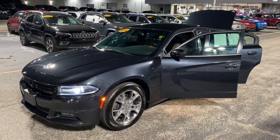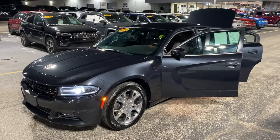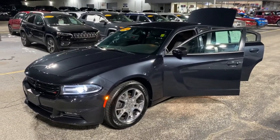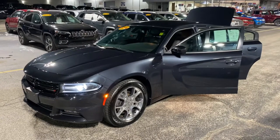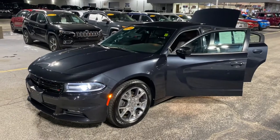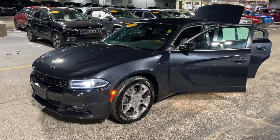Hey Ahmad, this is Justin with Preferred Chrysler on Henry Street here in Muskegon. I met you and your pops on the lot last week — you were looking for that $20,000 Dodge Charger. I told you we had one in the pipeline, well she just got back fresh from detail. You can still see the tires are all shined up.